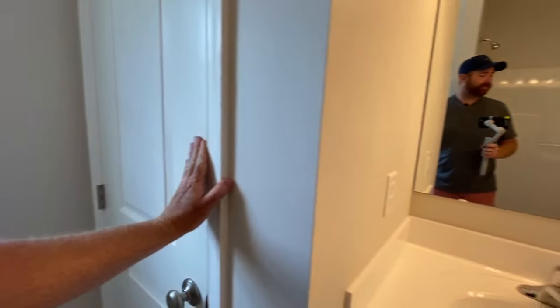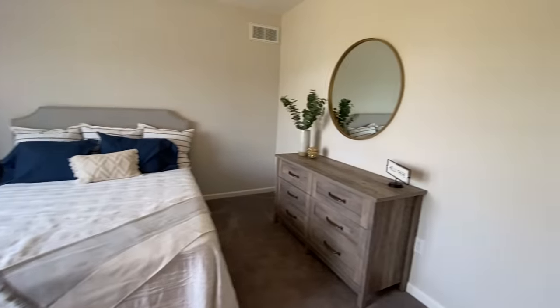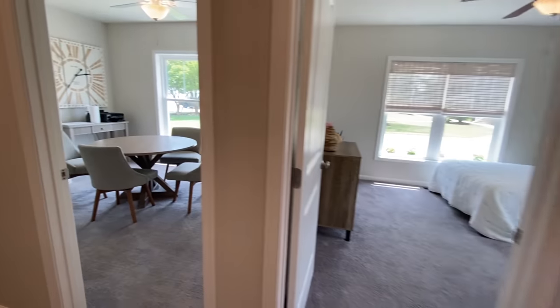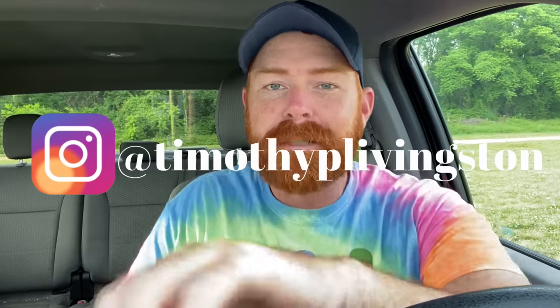I have toured three beautiful homes here at Berica and the finishes in all these homes have just been absolutely beautiful, especially the Haymaker — go check those out on the channel. You can also pick up a shirt like this one over on the store tab at youtube.com/timothyplivingston, and tag me on Instagram at Timothy P. Livingston.